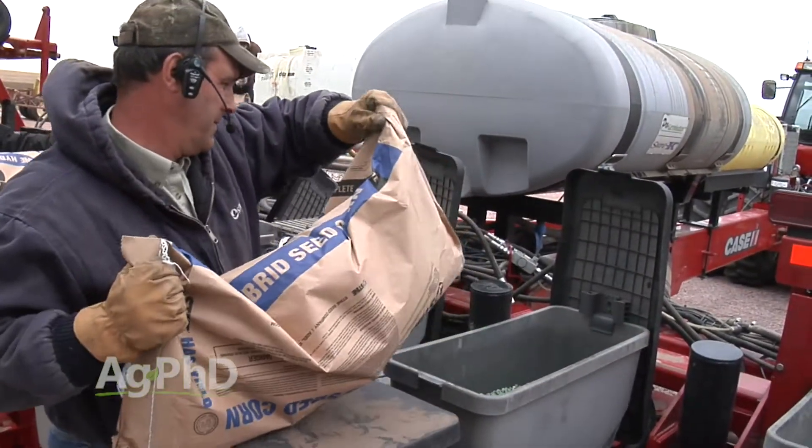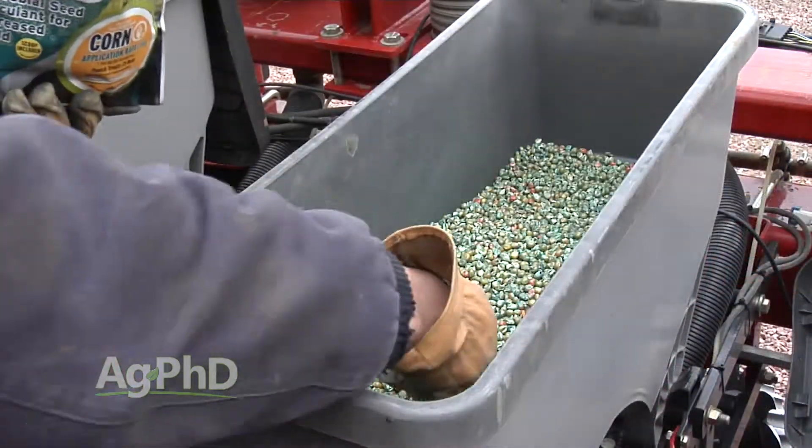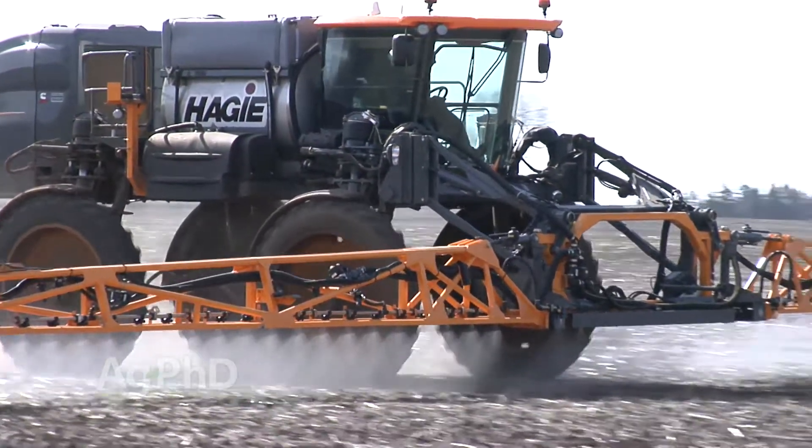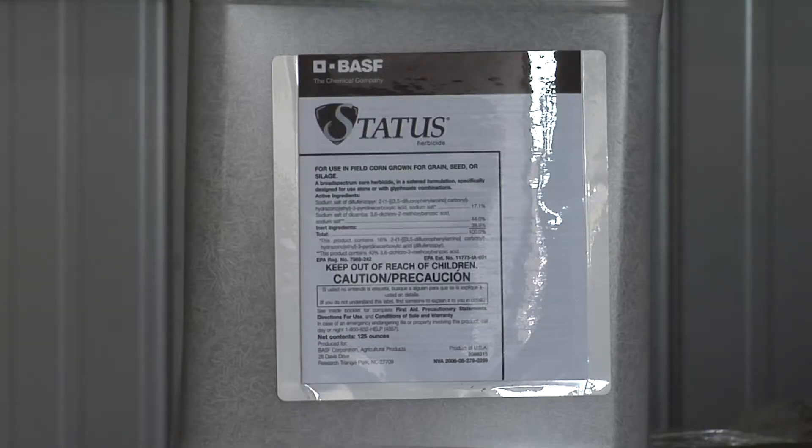Let's look at what we'd invest in this ground. Seed corn at $250 a bag, 32,000 plants per acre — that's $100 for seed. A biological seed treatment called Quick Roots — $6. Capture LFR insecticide — $7. Pre-emerge herbicide — $15. Roundup sprayed twice — $7. Status — $8. A foliar fertilizer — $10. Spray adjuvants — $2. Foliar fungicide — $7.